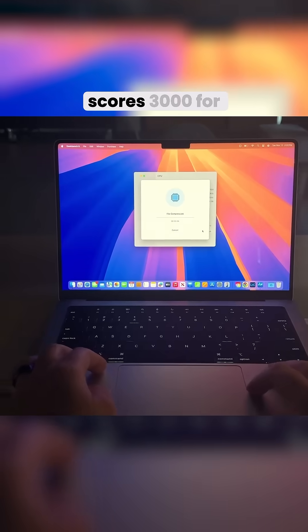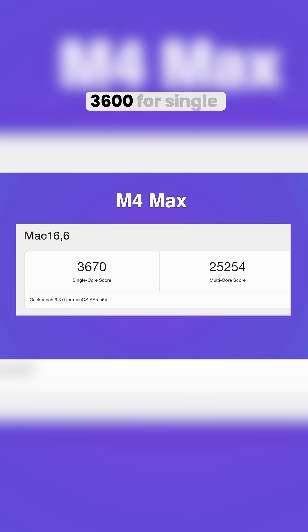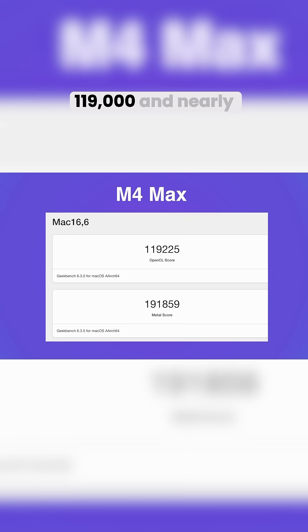Geekbench scores are 3,000 single and almost 21,000 multi-core on the M3 Max, versus 3,600 single and 25,000 multi on the M4 Max. For OpenCL and Metal, we have 98,000 and 163,000 for the M3, and 119,000 and nearly 192,000 for the M4 Max.